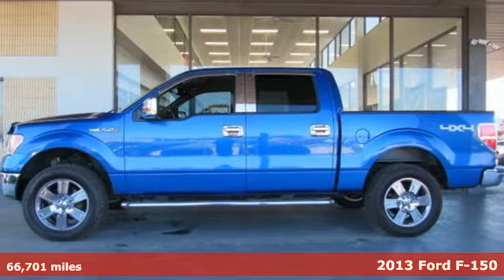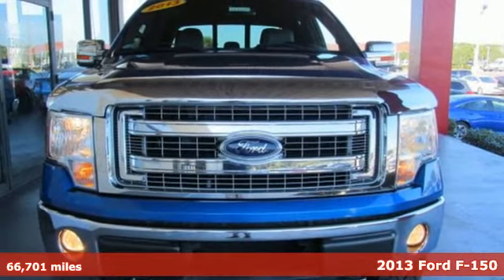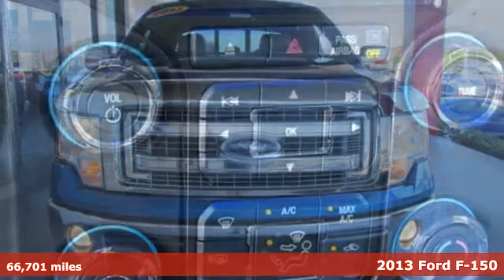It's a 2013 Ford F-150. Ford is America's best-selling vehicle brand. Plus, it offers an exciting list of features.